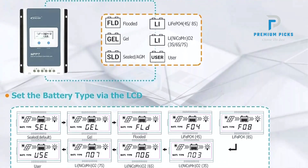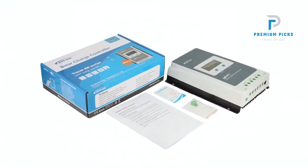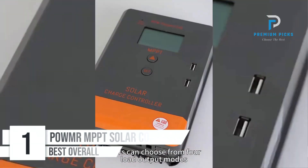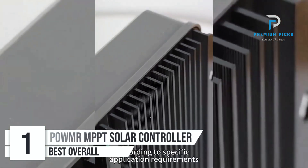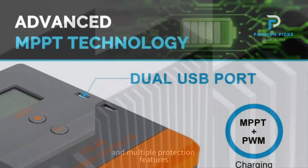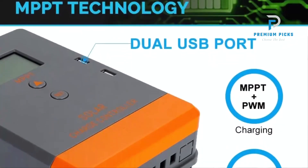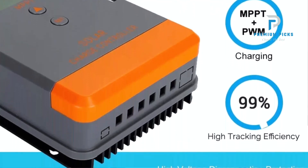The E4 controller also supports 12V and 24V systems with automatic voltage detection. Number 1: Palmer MPPT Solar Charger Controller. The Palmer MPPT Solar Charger Controller is a high-performance device designed to optimize the efficiency and reliability of your solar power system. It supports a wide range of solar panel parameters.